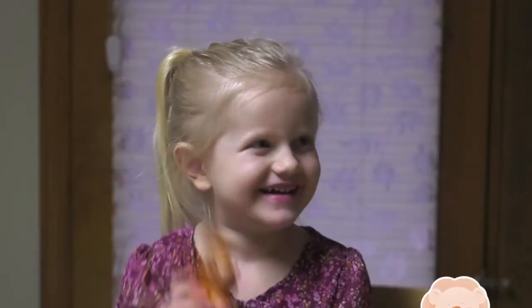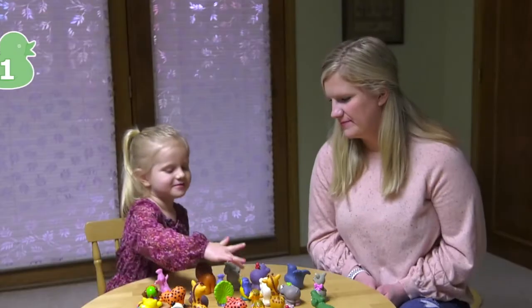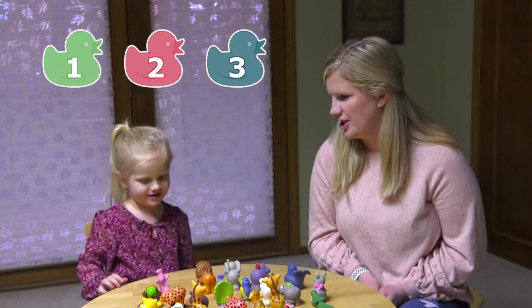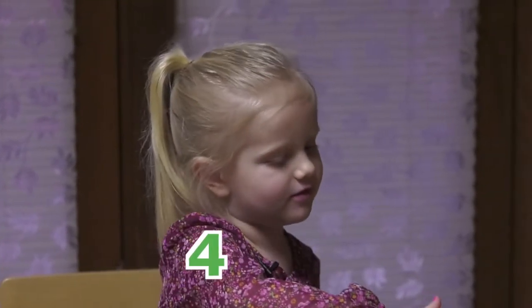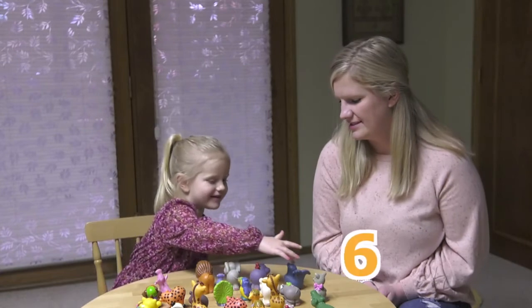Let's count the animals in our zoo. How many lions do we have? One. How many birds? One, two, three. Good job. How many animals all together? Two, three, four, five, six, seven.